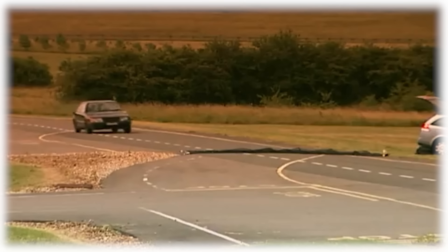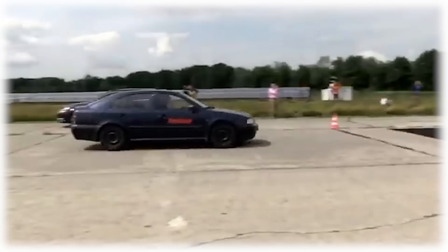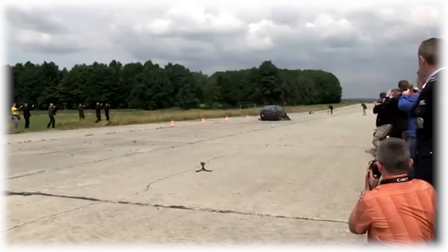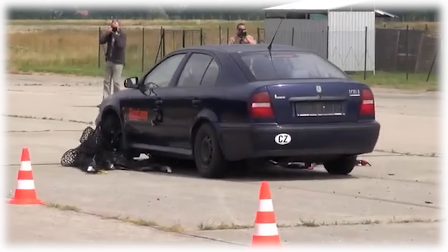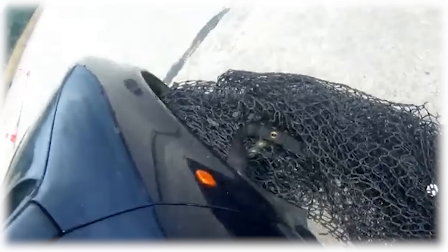This is especially useful when you want to avoid causing too much damage and keep everyone safe. The X-Net's biggest advantage is how it slows a vehicle to a controlled stop. A traditional spike strip can create a tire blowout that makes the vehicle difficult to handle, whereas the X-Net encircles the wheels and axles, bringing the car to a stable halt.